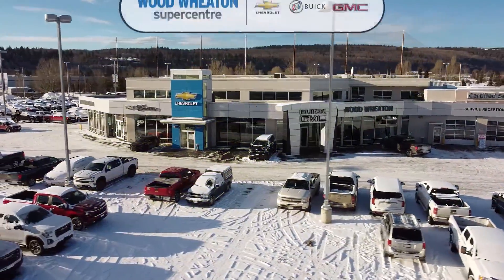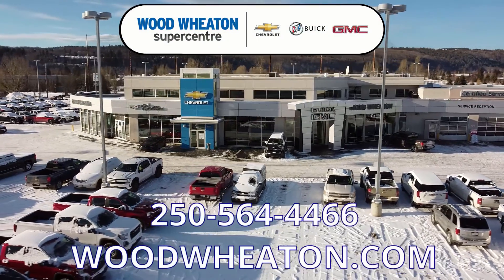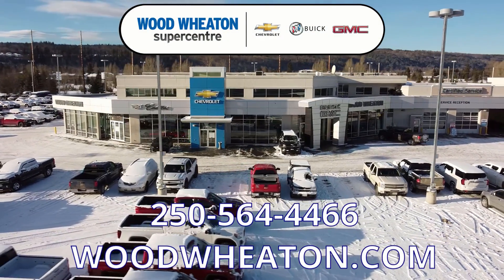If you have any questions about this Ram or any of our other used vehicles, give us a shout at the number below or you can check us out online.